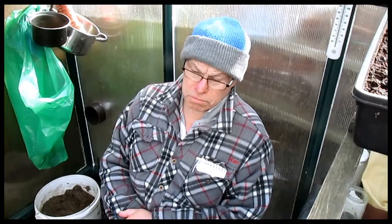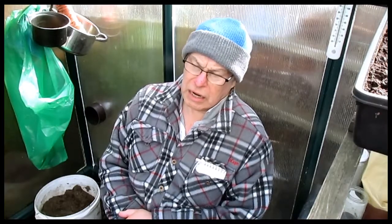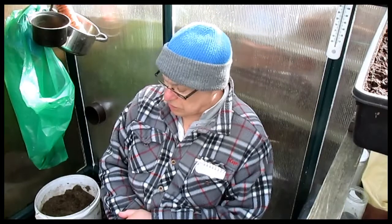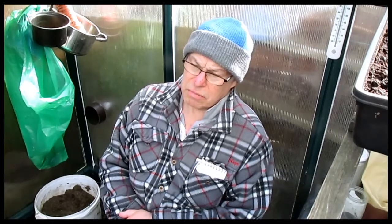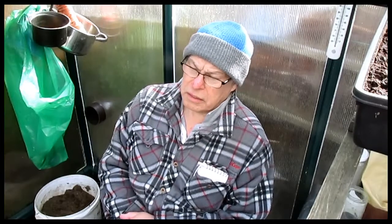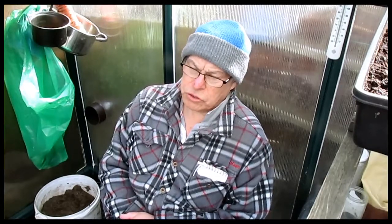Hello everybody, welcome to bank holiday weekend. It's the May the 1st bank holiday this week. Although the sun is shining, it's pigging freezing. There's nothing coming on in the greenhouse except one or two things. I've actually got to go out and buy tomatoes this year because nothing's come up from seed. So it's just too cold I think.